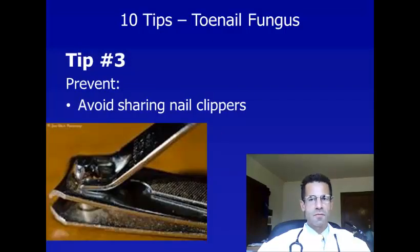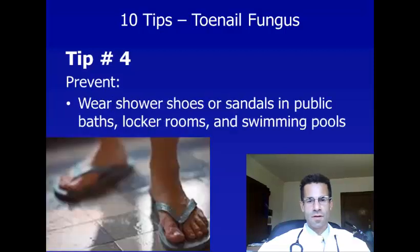Tip number three is another tip for preventing toenail fungus: avoid sharing nail clippers with others. Toenail fungus is very contagious, and if someone who used a nail clipper before you had toenail fungus, there's a high likelihood that you'll get it after using their toenail clipper.